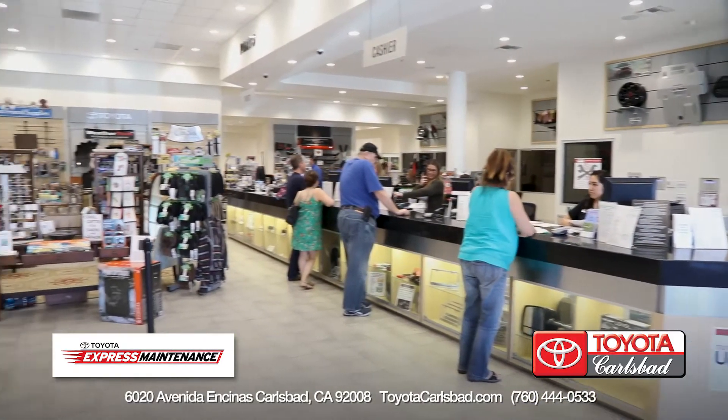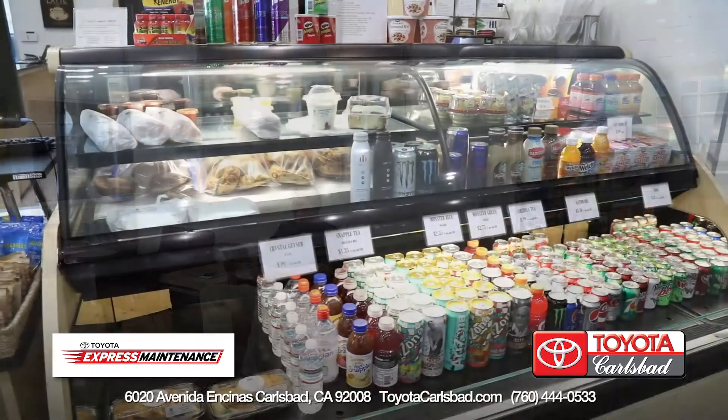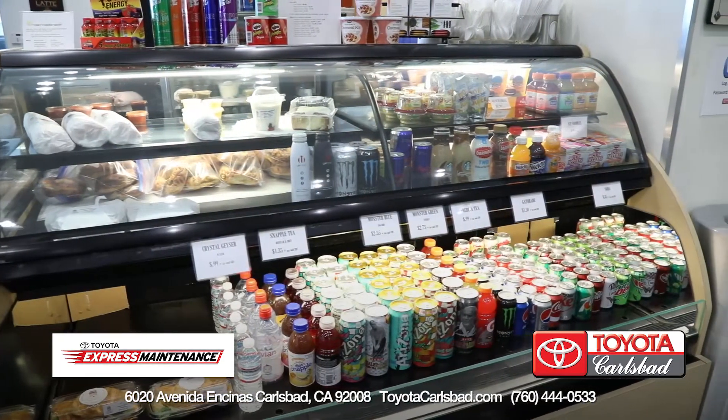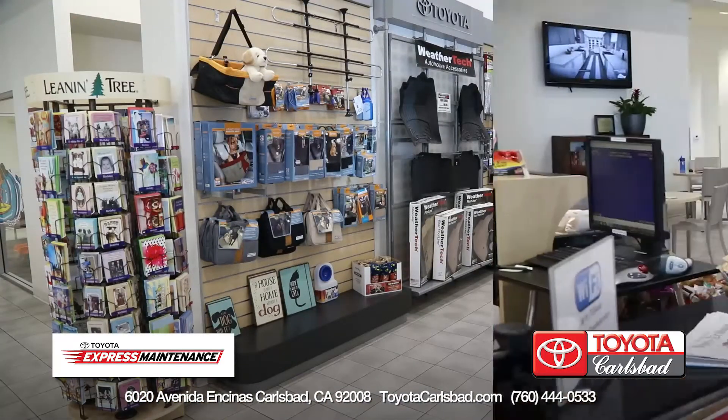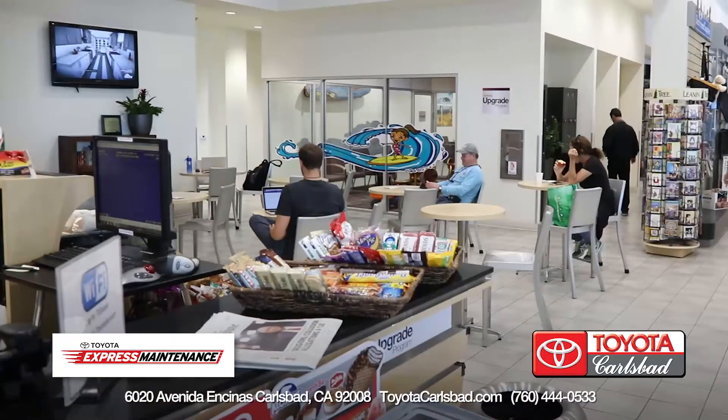At Toyota Carlsbad, you can enjoy a large, spacious, and comfortable waiting room to relax in while your vehicle is being serviced. Enjoy complimentary Starbucks coffee. There's a snack bar, kids' room, free Wi-Fi, and plenty of large TVs to help you relax while you're waiting for your service.